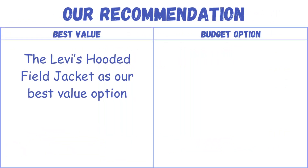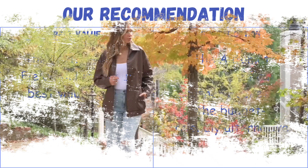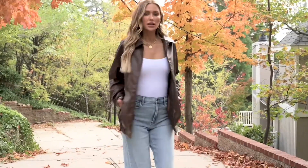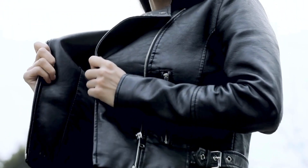Our recommendation is the Levi's Hooded Field Jacket as our best value option and the Auto-Met Oversized Faux Leather Jacket as the budget-friendly alternative. Layering in the fall is all about finding jackets that balance warmth and versatility. With the right choice, you can stay comfortable as temperatures shift throughout the day and keep your look stylish while adapting to the changing weather.